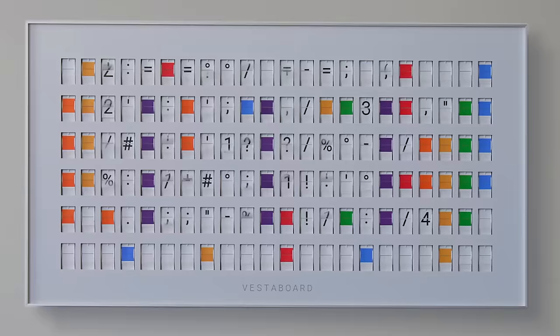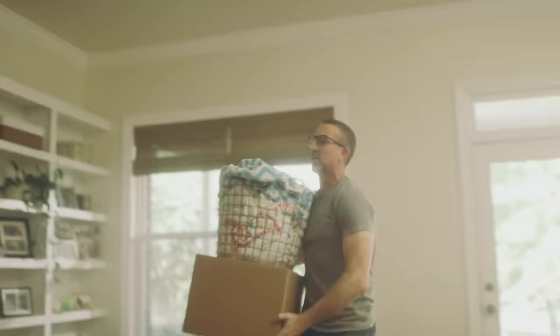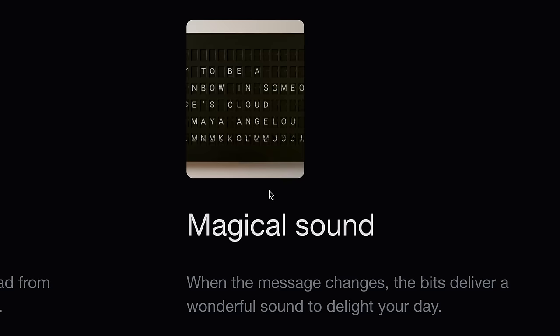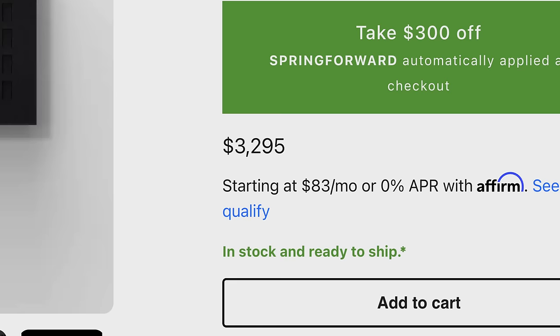The board is built with 132 of these flip boards they call bits that you can rotate to achieve the right character in each bit. This is what the flipping characters sound like. I'm hearing that right? Three grand. Add to cart.